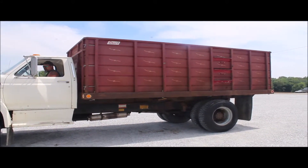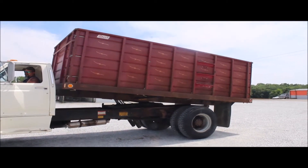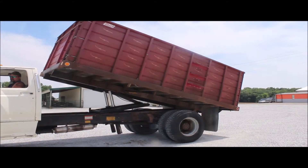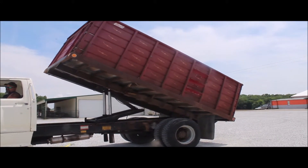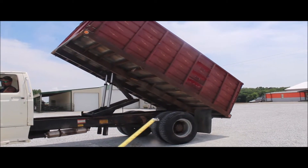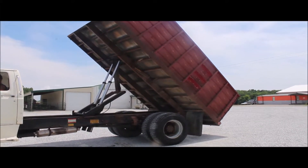1984 Ford F800, it's got a 16-foot long bed on it. It's an oak bed, 16 foot long, 8 foot wide. It's got your twin cylinder three-stage hoist on it. They said it worked hard — it's come off the farm. Title's all in order. 5 and 2 speed.